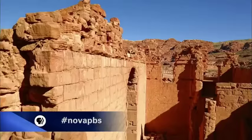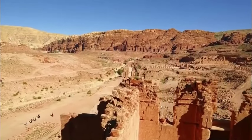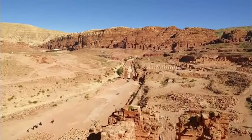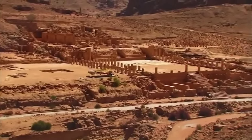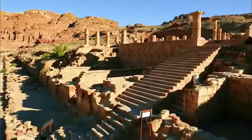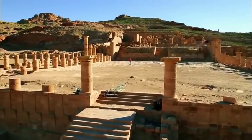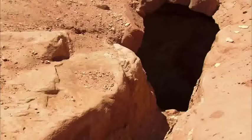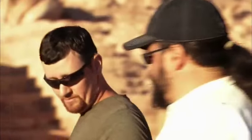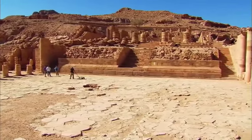But why build here at all? Choosing to build their capital in the middle of a rocky desert poses another age-old question: how did the Nabataeans get enough water to support such a magnificent city? One clue is at a structure in the city center known as the Great Temple, whose monumental stairway leads to a large stone platform surrounded by over a hundred columns. Holes in the courtyard reveal channels running underneath the paved floor, suggesting a network of channels and canals.